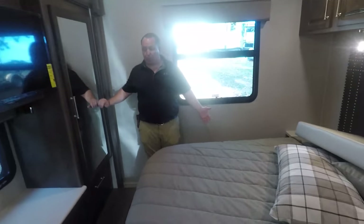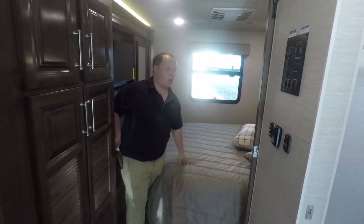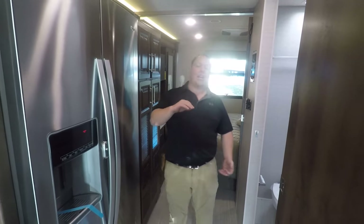So that's the brand new 2020 Integra Coach Vision XL model 34G. It's now time for me to give you three things I love about this motorhome and three things I dislike about it.